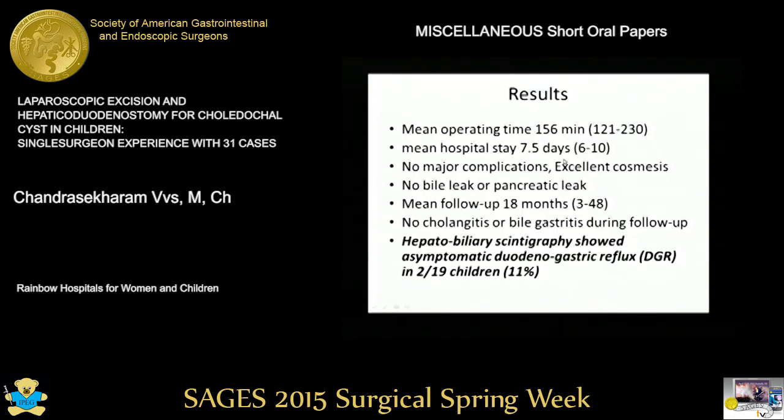The average operative time was about two and a half hours. There were no major complications, no bile leak, and no pancreatic leak. There was no cholangitis or clinical bile gastritis on follow-up.